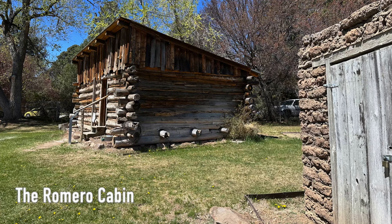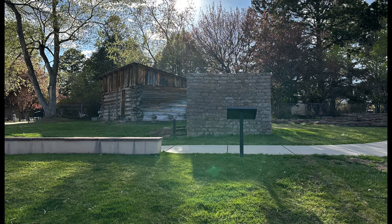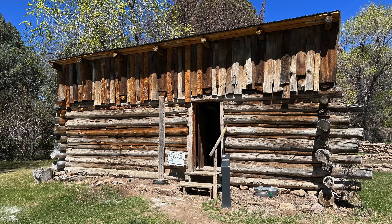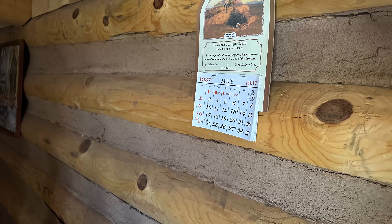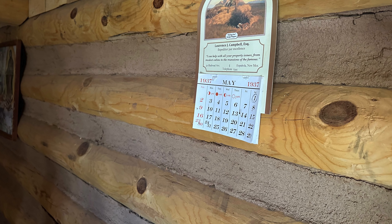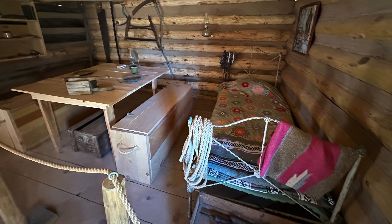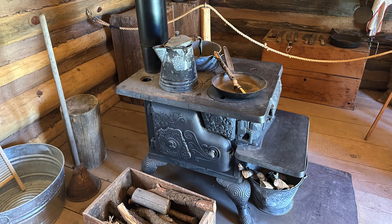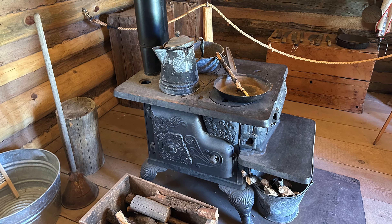The Romero Cabin is right next to the Pueblo Ruins and it gives you a good sense of what the homesteading culture looked like on the Pajarito Plateau in the late 1800s. This particular cabin was built by the Romero family back in 1913, but was eventually acquired by the US government. It was built on a nearby mesa and relocated to this spot in 1984. It's a cool little spot to walk inside of and you really get a sense of the cozy quarters that some of the early inhabitants of this region lived in.